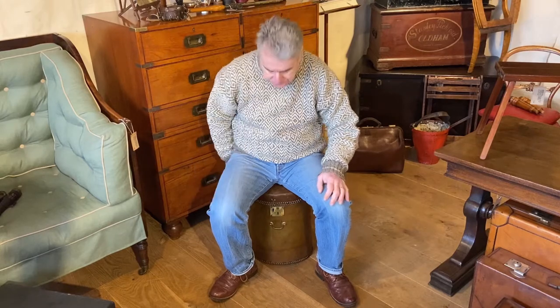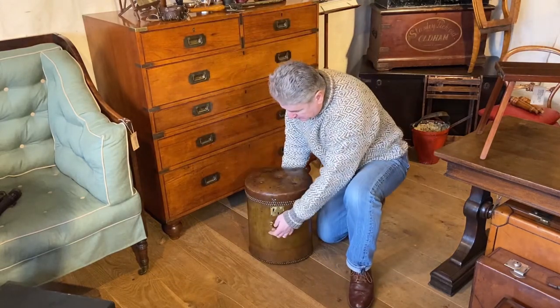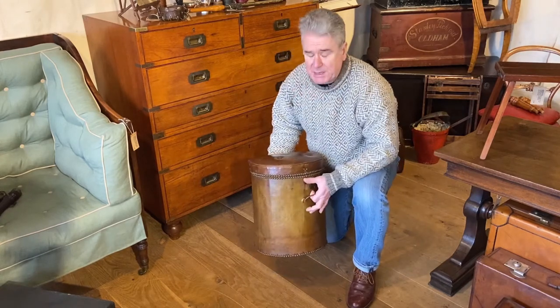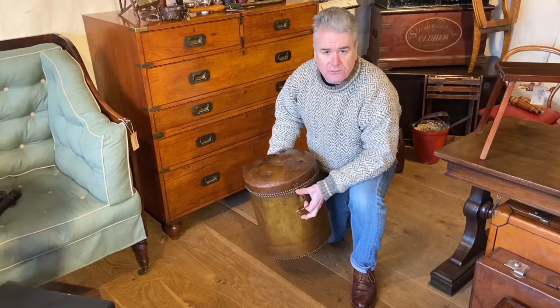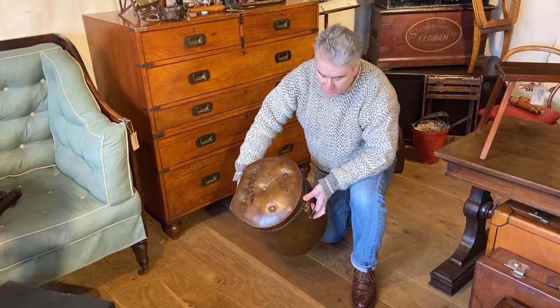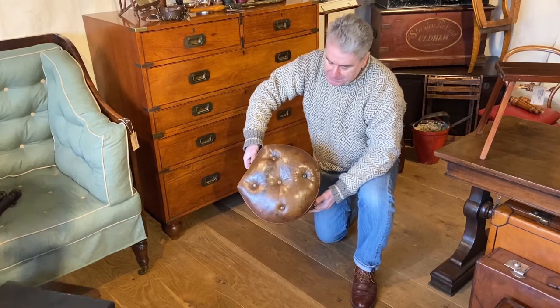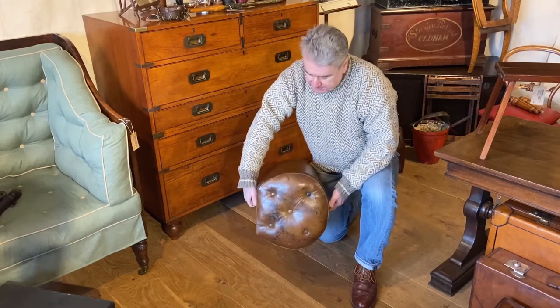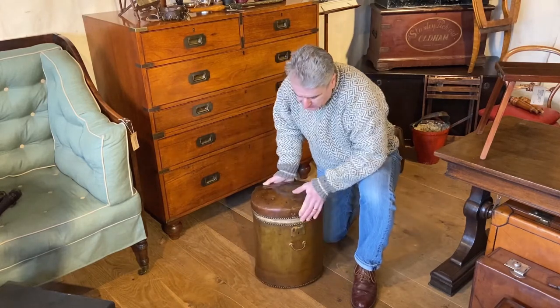I'm sat on a trunk stool made by John Bryant of Bath. This would be a useful piece of luggage for traveling around, especially on a coach. If you stopped off on your journey and there wasn't a seat for you, well you've instantly got one with this trunk stool. As you can see from the top, it's padded and buttoned for comfort — basically it's D-shape.